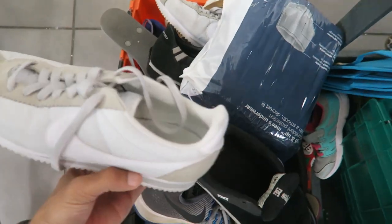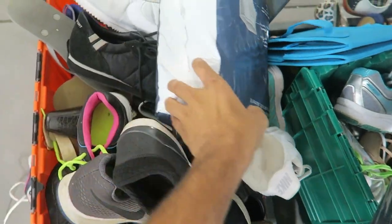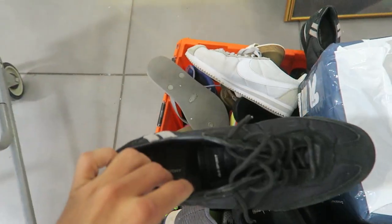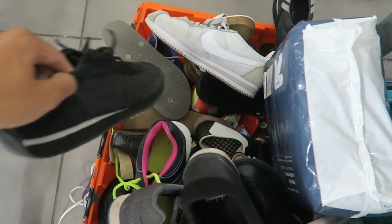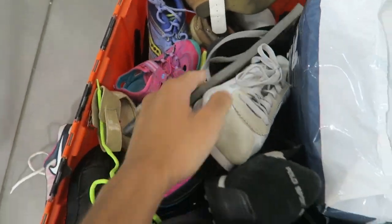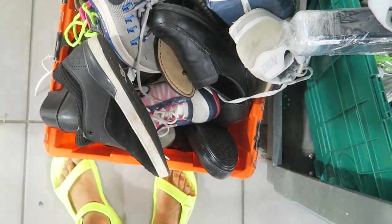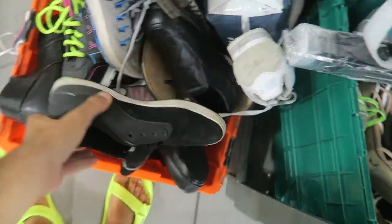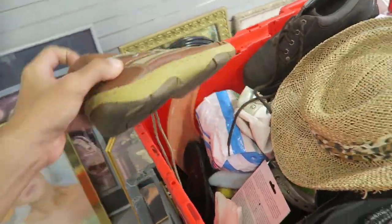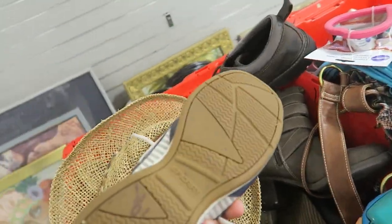Let's see these Cortez's — $12. Polo Sport over here. No good shoes today overall. There are some Sperry's, and another pair of Sperry's.